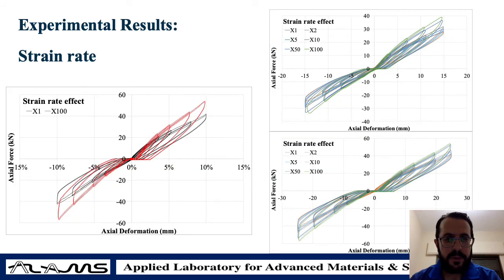We applied different strain rates for the different loading protocols. With increasing loading rates — starting from the original rate of 1 inch per minute all the way up to 100 times the original rate, testing at 1, 2, 5, 10, 50, and 100 inches per minute for both loading protocols — we observe higher maximum axial force capacity and some increase in energy dissipation capacity. Looking at the figure on the left, you can clearly see the difference between the two extreme rates in terms of higher energy dissipation and higher load carrying capacity.